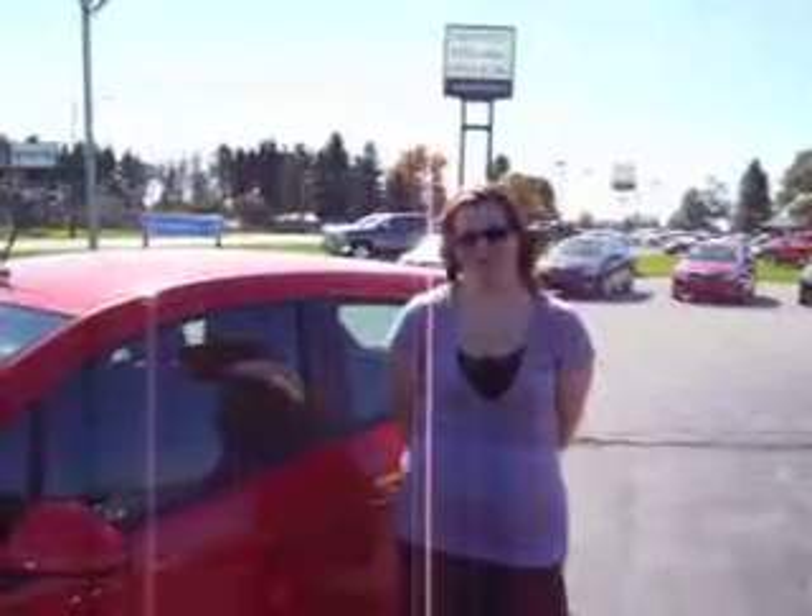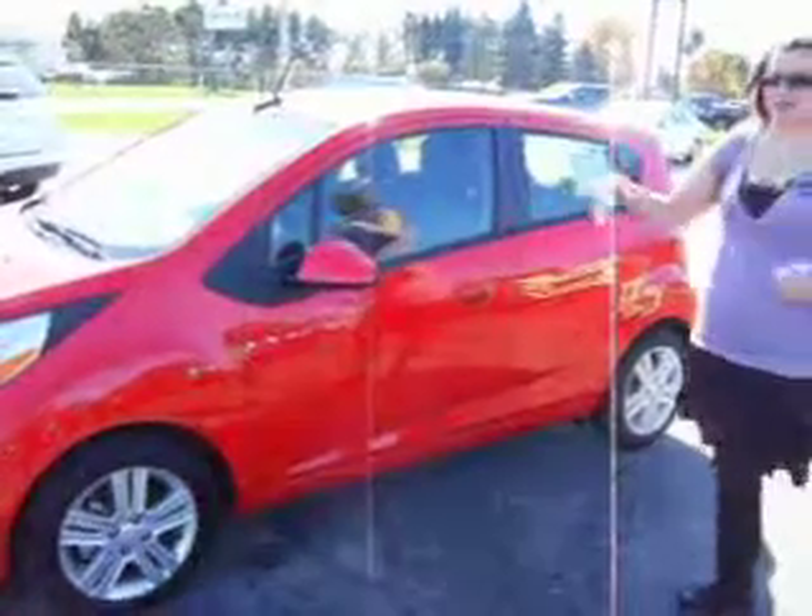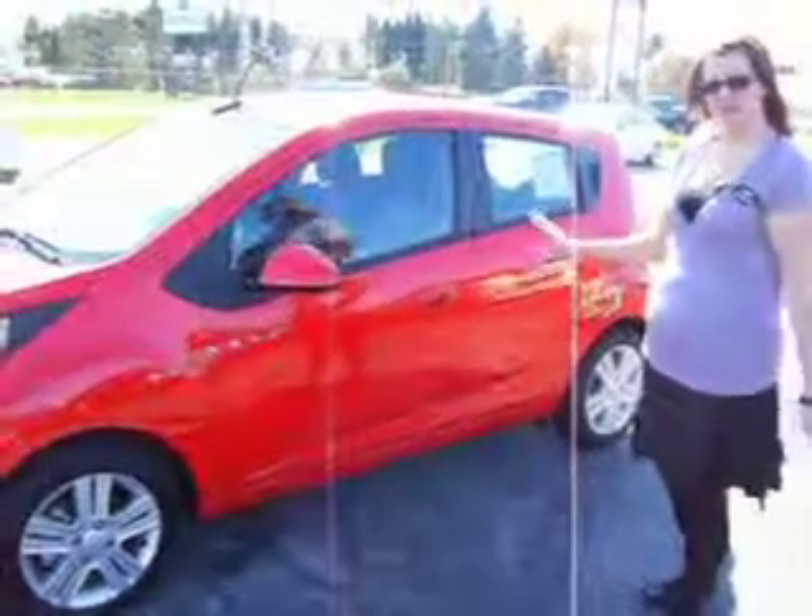Hello, this is Jessica from Hayden City Automotive with the 2013 Chevy Spark. Here we have the new model for this year. It's a Z Spark, and it has eight different colors that this one comes in. Right here we have the Salsa Red.